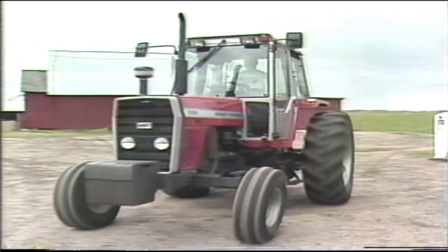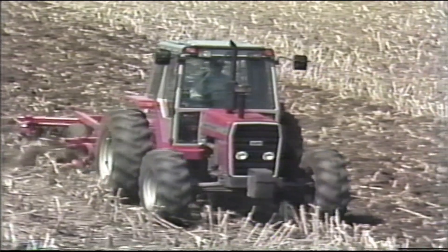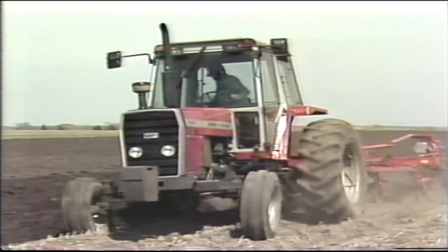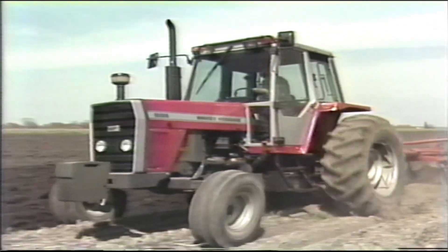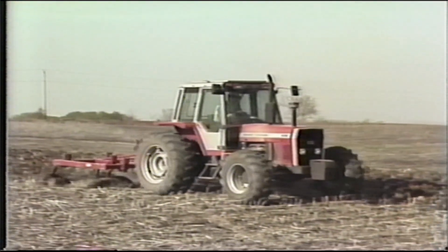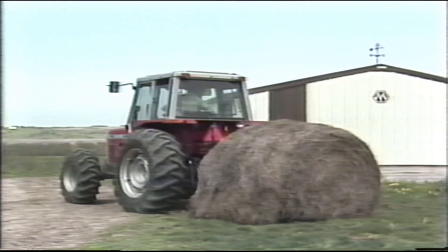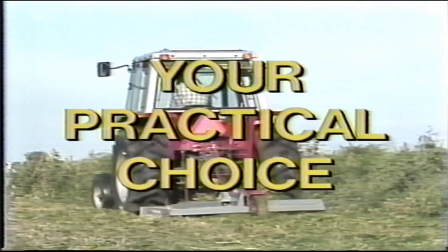Have you been waiting for the farm tractor in the under 100 horsepower range that gives you the power, efficiency, and comfort of a larger tractor? Well, Massey Ferguson has been listening to farmers like yourself and has built a tractor with the combination of features you've been asking for. The MF 699, built for the large farm, the intermediate farm, or even the smaller operation, has all the power, the efficiency, and comfort you could ask for. It's the tractor that was designed to be your practical choice.